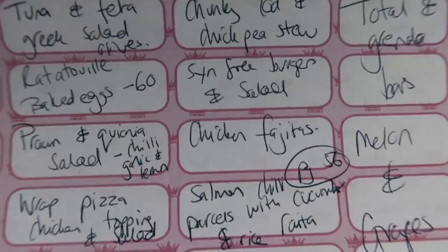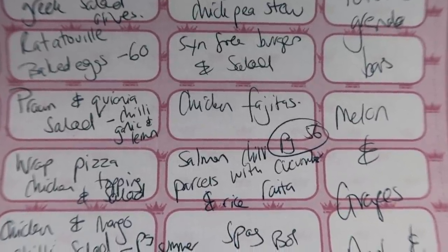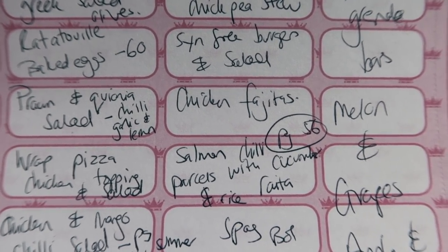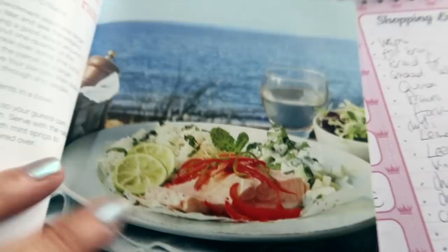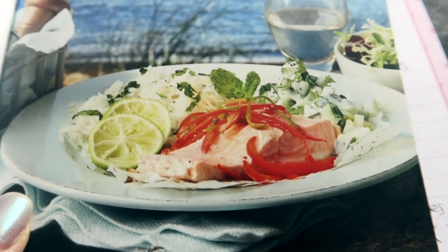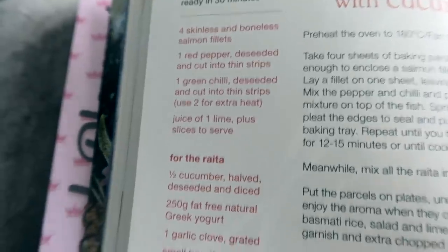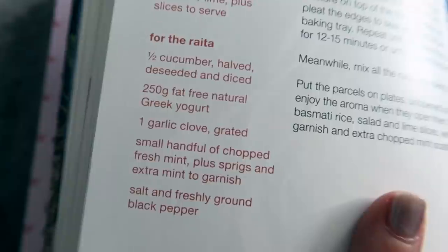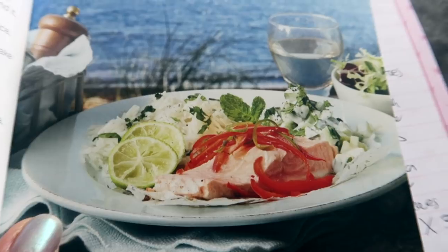Chicken fajitas, which I love — I use one from the Slimming World website. And then salmon chilli parcels with cucumber raita and rice from page 56 of the summer book. I love that yoghurty mint dip, it's so nice. You need salmon, red pepper, green chilli, and lime — you can't get much easier than that. For the raita you need cucumber, fat-free Greek natural yogurt, garlic, and some mint. Dead easy, but it's the sort of food I'd eat in a restaurant on holiday. And that's completely syn free.